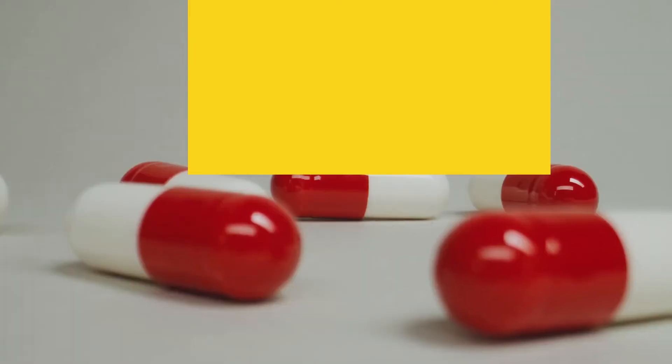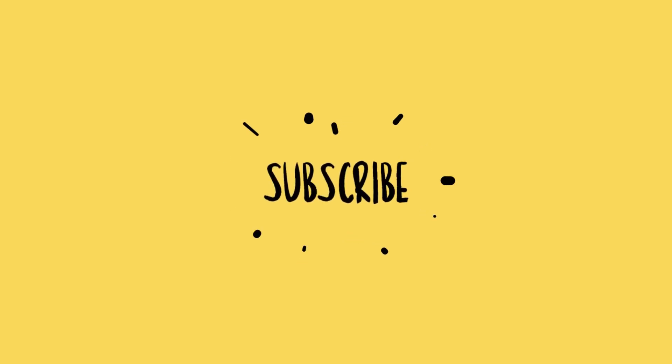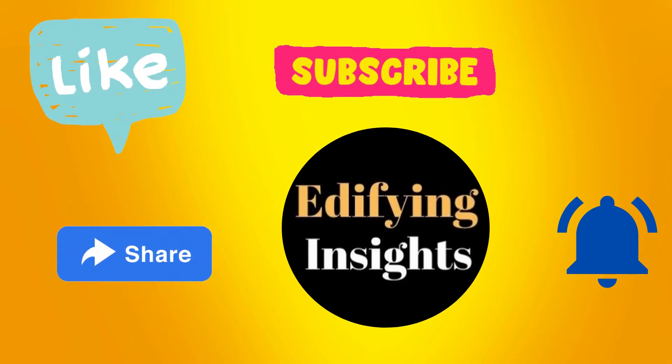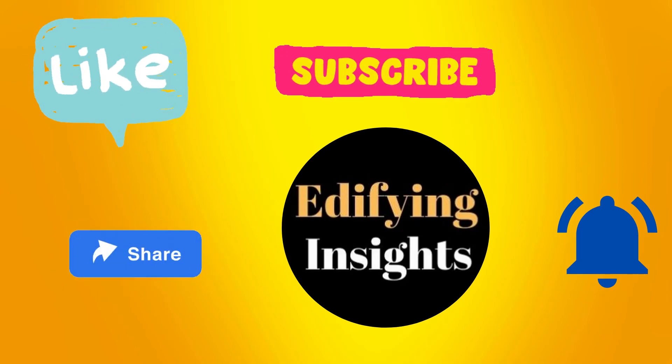If you know any more reasons, do let me know in the comment section. If you enjoyed watching this video, don't forget to like and share it with your friends. For more such amazing information, subscribe to Edifying Insights and click on the bell icon to get regular notifications.